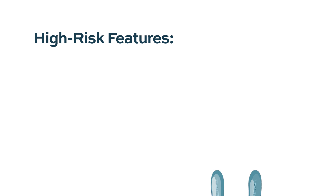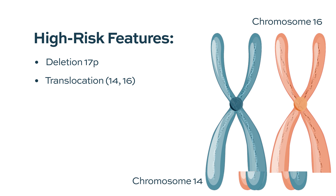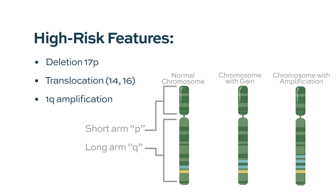High-risk is a moving target and a hard thing to define. The presence of 17p deletion is clearly a high-risk subset. Patients with t(14;16) translocation by FISH are also a high-risk subset. The use of 1q amplification in combination with those high-risk factors is also concerning for high-risk disease. Additionally, patients with karyotypic abnormalities on routine cytogenetics fall into a 15% proliferative subgroup, also considered high-risk.